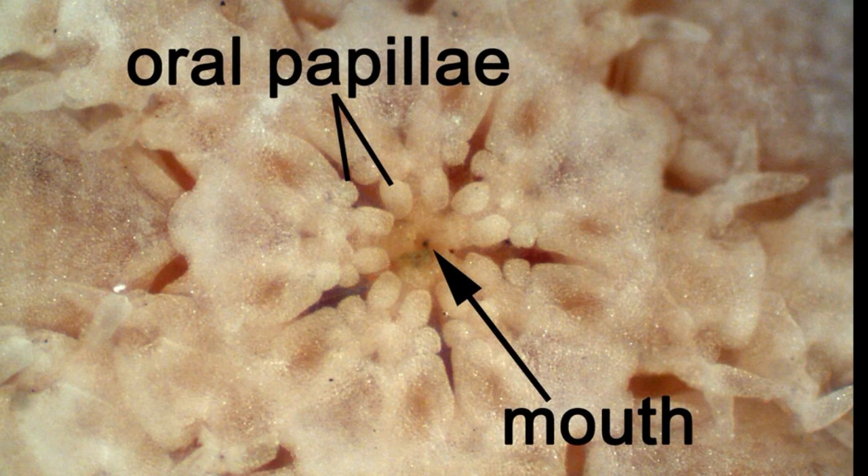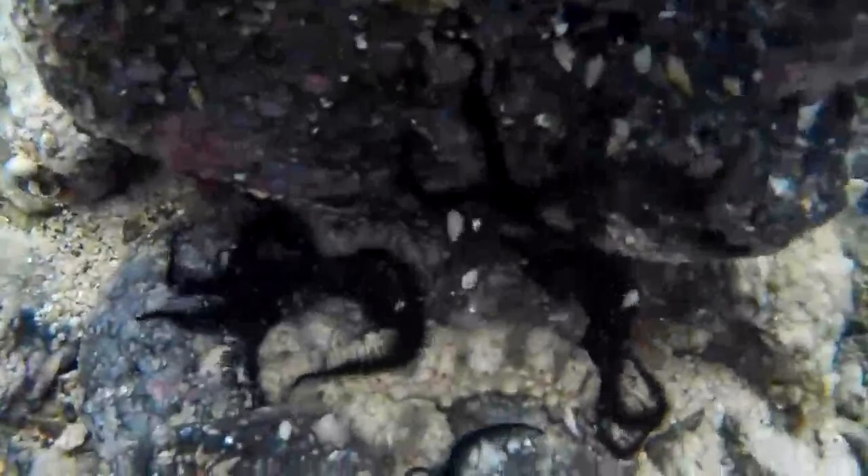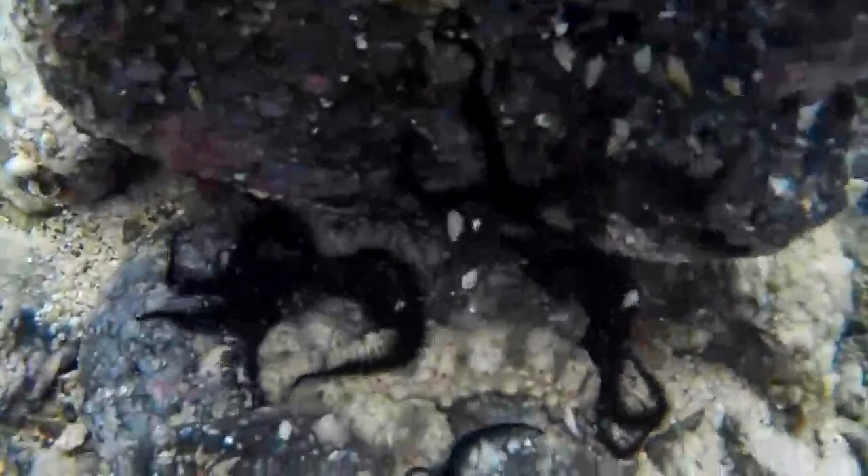Any undigested material that they eat must pass back out of their mouth. Brittle stars are sensitive to light and will typically scurry for cover when exposed.